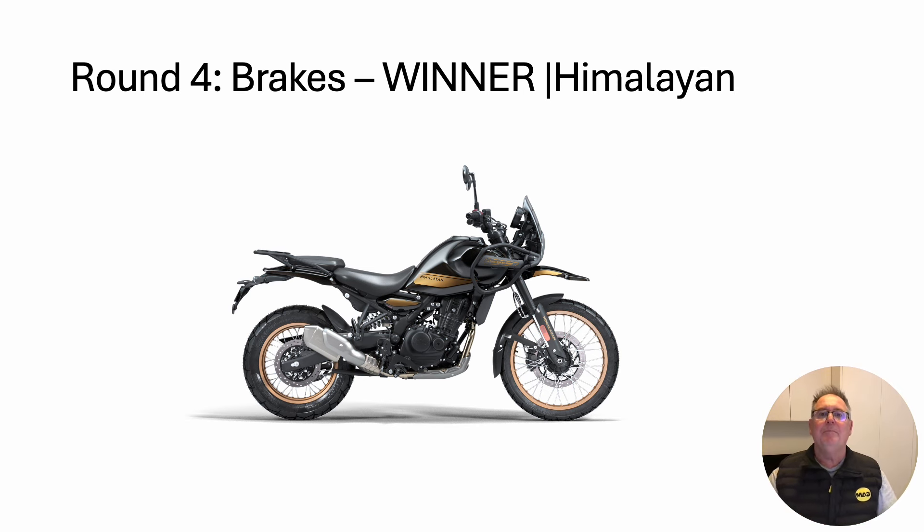Round four: brakes. And the winner — the Himalayan. Great brakes: great feel of the rear brake and a powerful front brake. Both brakes are a real strength of this bike.